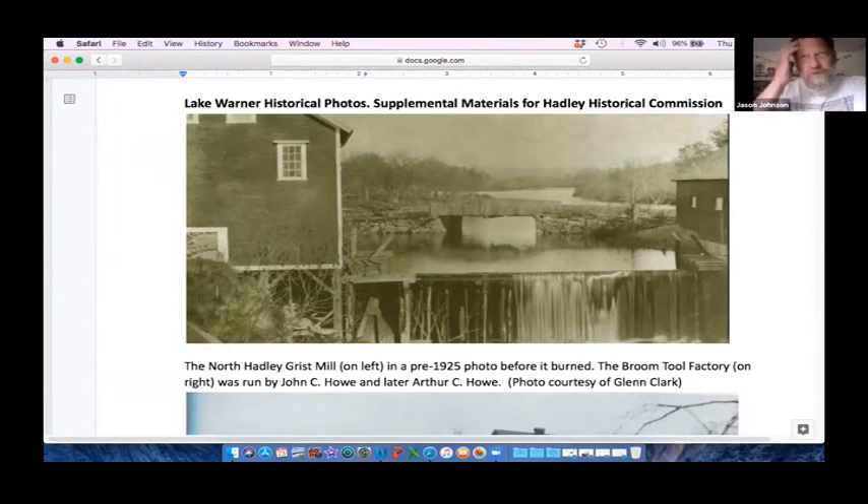I described yesterday sort of the detective work that you need to do when you're putting together a watershed restoration project and knowing where you come from in the history of the ecological system.